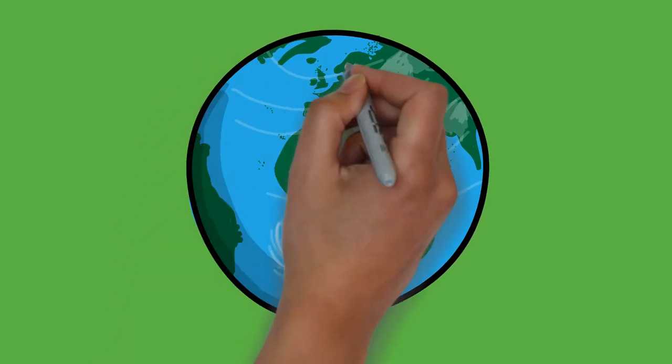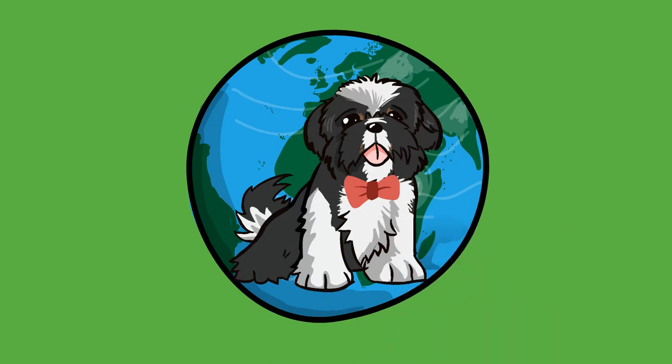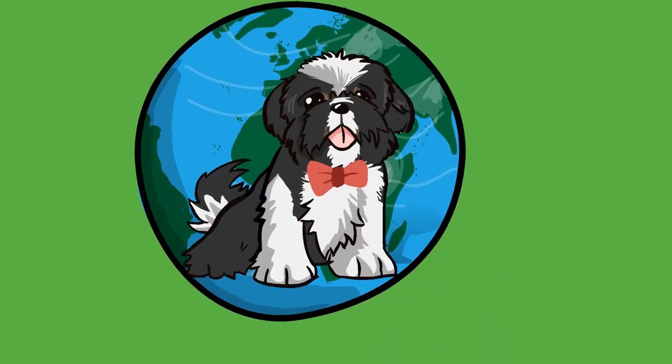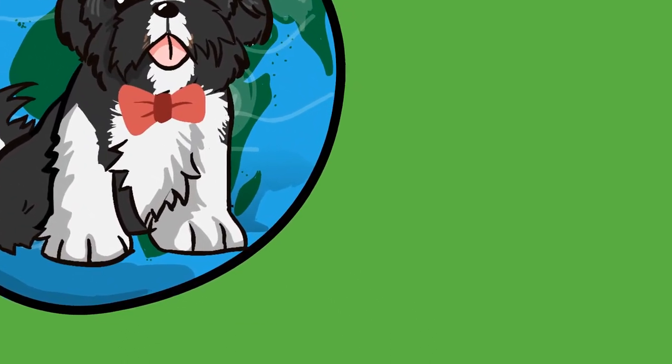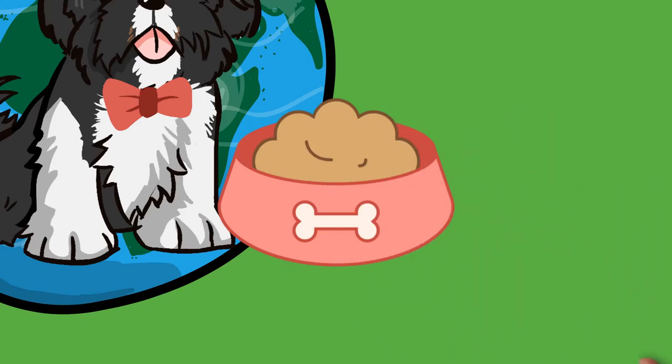Shih Tzus are well known for their short snout and large round eyes, as well as their ever-growing coat, floppy ears, and short and stout posture. Although small in size, they are well known for their largely fun and playful personality, and calm and friendly temperament. They are able to adapt well in different situations.